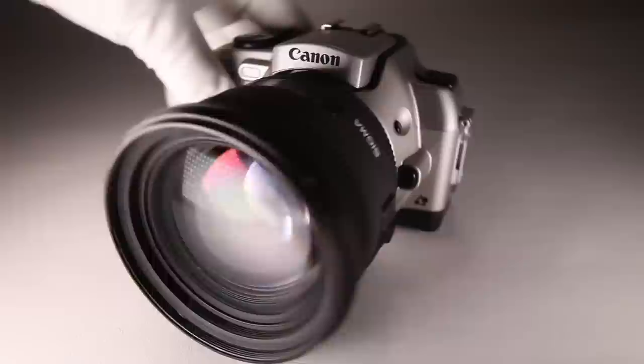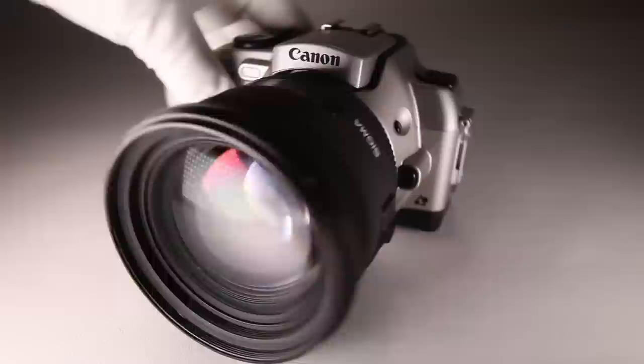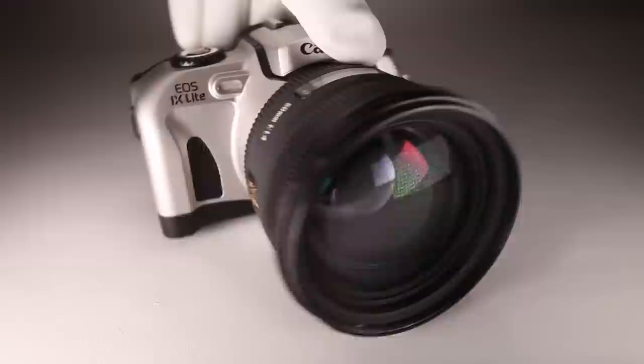I bought this Canon iX Lite for the purposes of this review, and I must say I'm very happy with the results. I'll show you some photos I took, but first I want to give you a rundown of its operation basics.